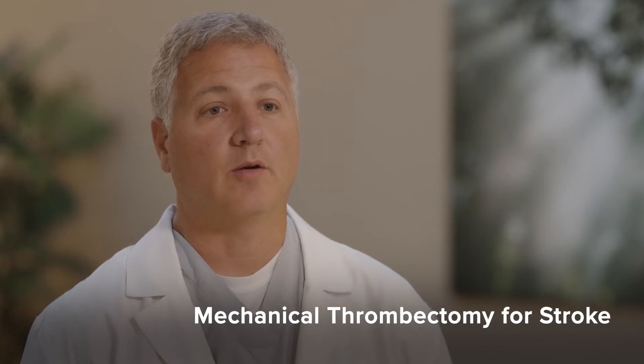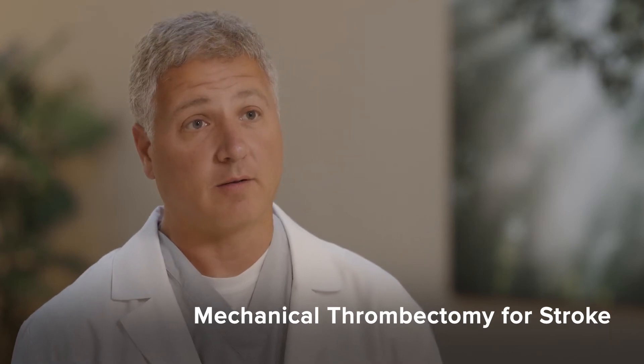Usually what causes a stroke is either a clot that is sent up from the heart into the head and causes the brain not to get the important blood supply that it needs. When the clot gets sent up to the head, what happens is it's pretty quick — within minutes you start feeling that you're not being your normal self.